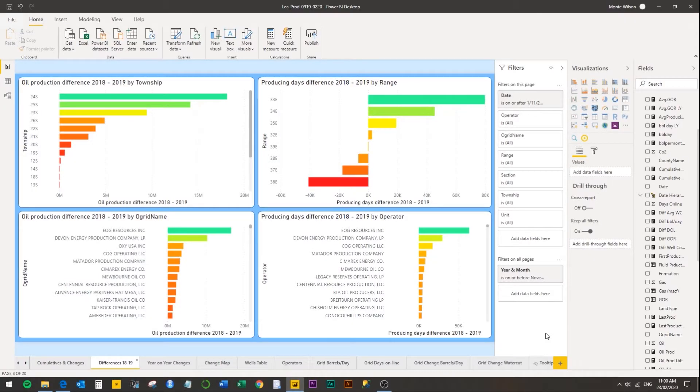The differences 18-19 tab allows us to look at the oil production difference between 2018 and 2019 and also the producing days difference. A producing day is how many days in the month were production days, i.e. was the well online and operating, and how many days weren't.